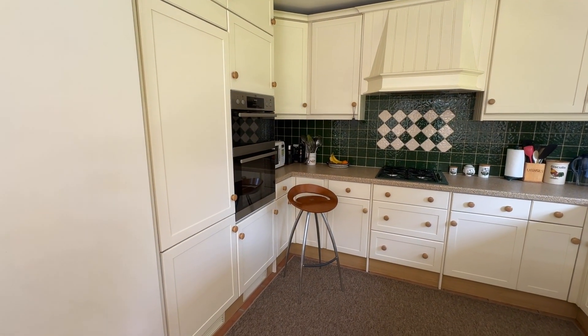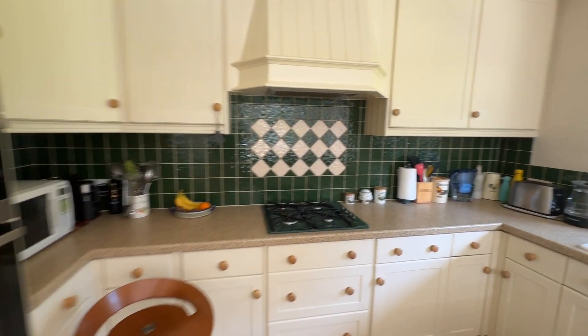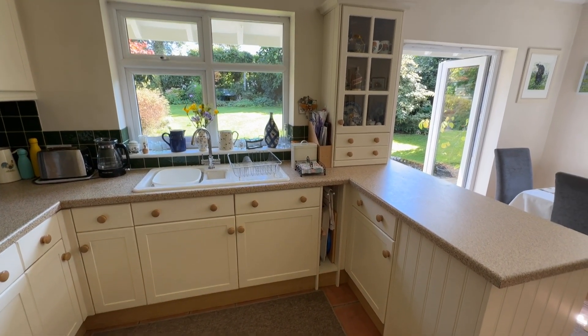Just to my left is your integrated fridge freezer, your cooker, your hob, and just to the right is your integrated dishwasher. The rest is storage.